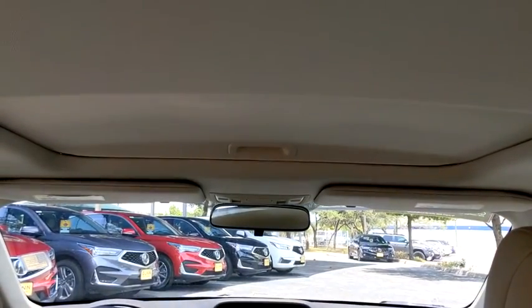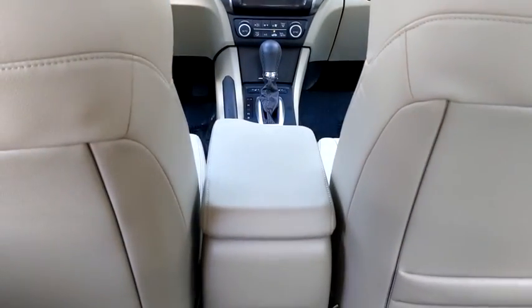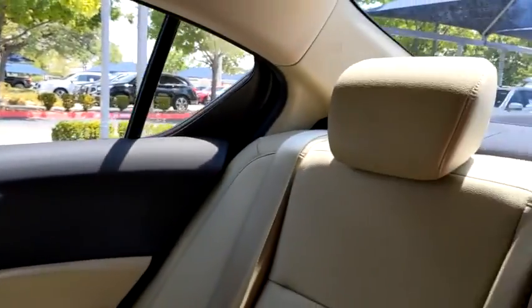Here are some of this vehicle's great options: backup camera, anti-lock braking system, keyless entry, traction control, stability control, steering wheel audio controls, leather wrapped steering wheel.